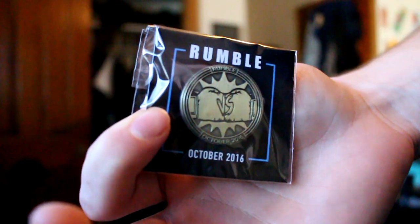What's up everybody? Welcome to Loot Gaming Unboxing. This should be the month of October 2016. Rumble.